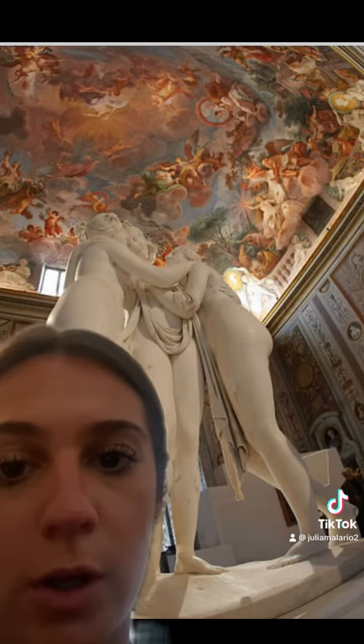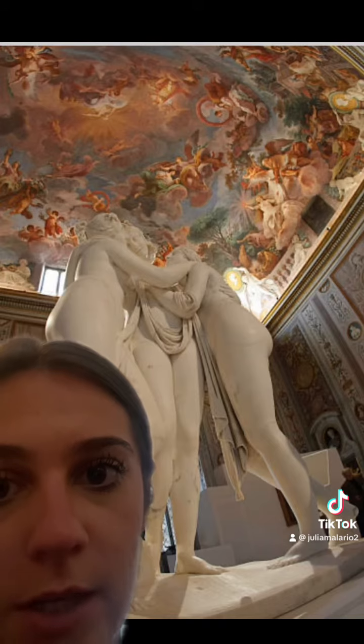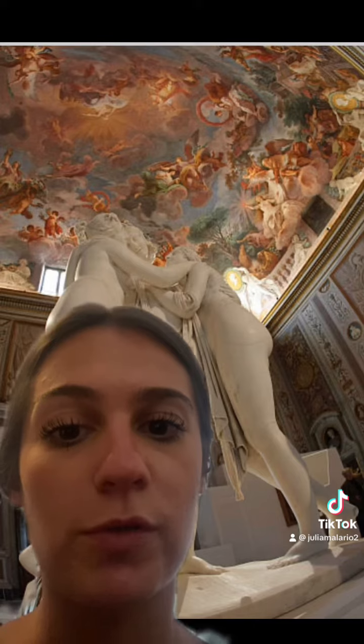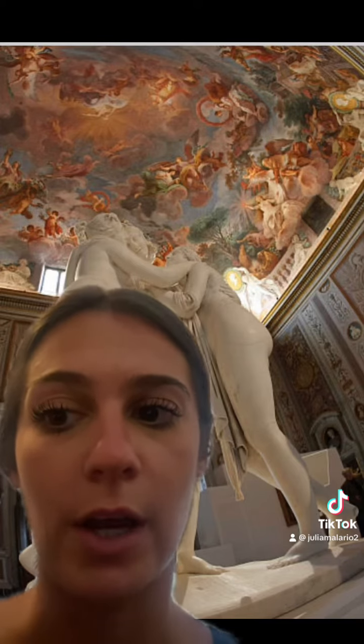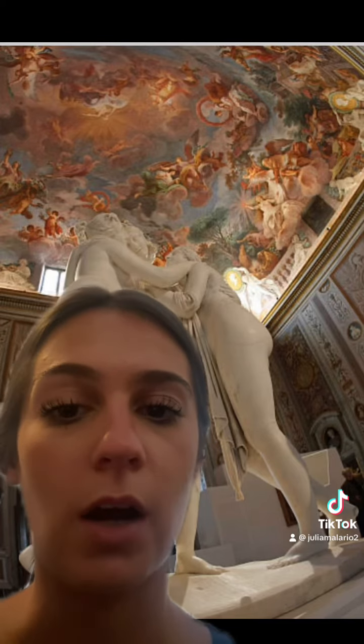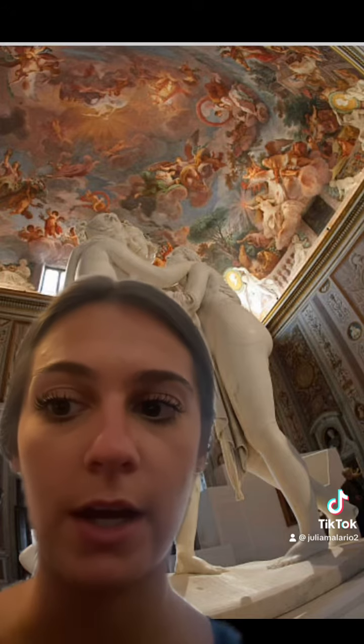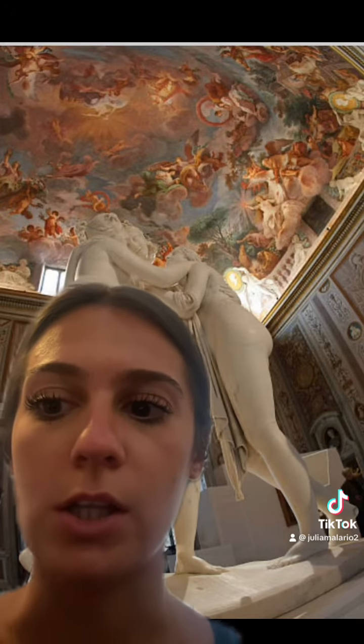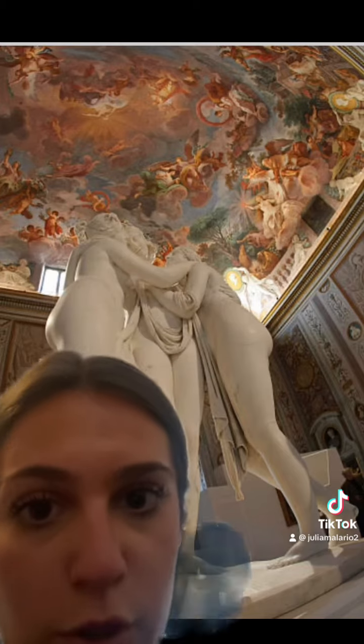My personal observation is how elegant this piece looks and it looks very feminine. I chose this piece of art because it's one of the most famous pieces in the neoclassical era and it compares to other work in that era, such as Perseus with the Head of Medusa.